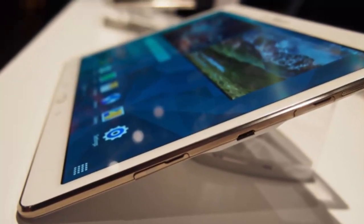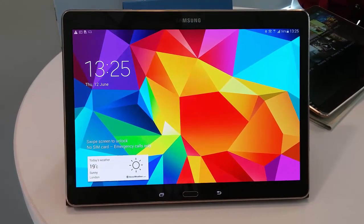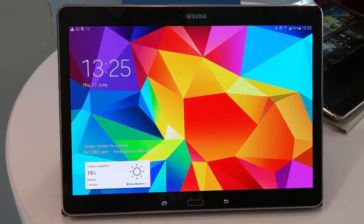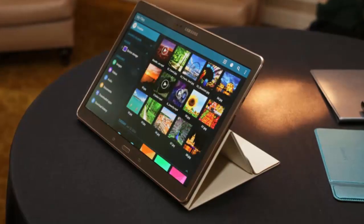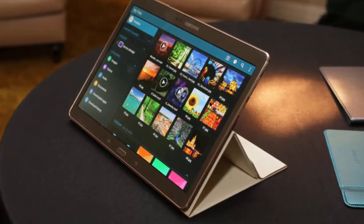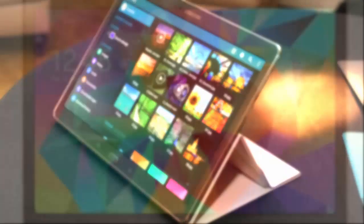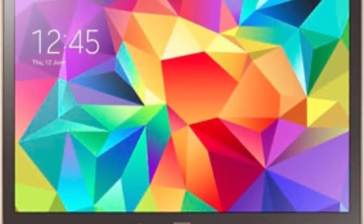The device is based on the Samsung Galaxy Tab S10.5. The Blackberry Playbook tablet was launched in 2011 and no sequel was ever released. The device was powered by the QNX OS, which was used to build the Blackberry 10 OS.